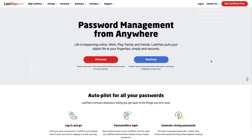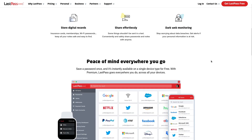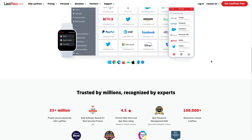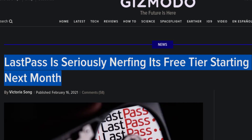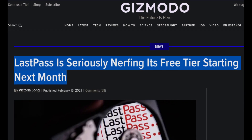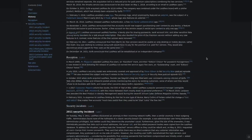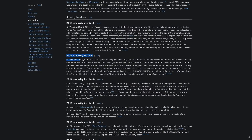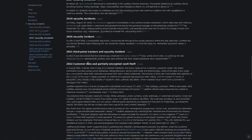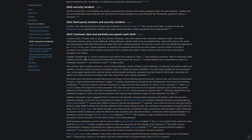LastPass. LastPass, if you're unaware, is probably the number one — or was the number one — password manager on the planet. But they have been taking a few PR hits over the years, including in March 2021 when they essentially banished their free tier to the shadow realm. Just take a look at their Wikipedia page — they've been hacked pretty much every year since 2015, and in every instance, user data on some level has been compromised.